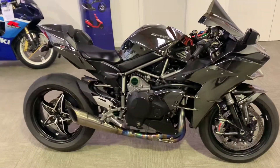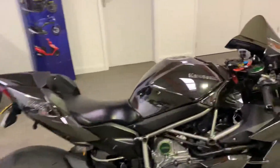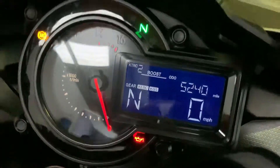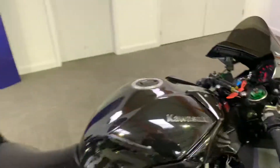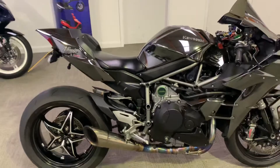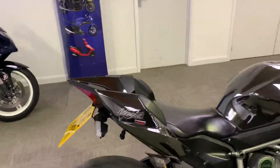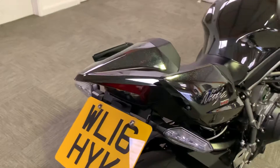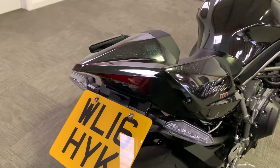We have a 2016 Kawasaki H2 on 5,240 miles. I'll give you just a quick walk around video. It's in pretty much immaculate condition. Tons and tons of extras — at the back you've got the RNG Tau Tardy.